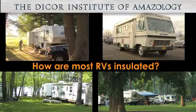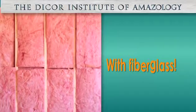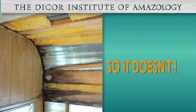Let's start by looking at how most RVs are insulated with fiberglass. While fiberglass is okay at insulating, it was never meant to seal out water, so it doesn't.